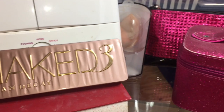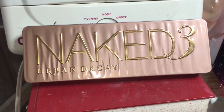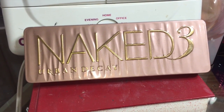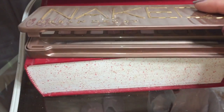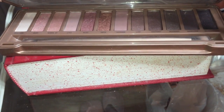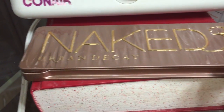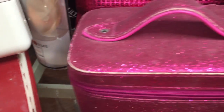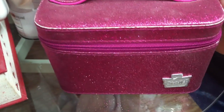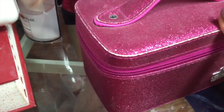Moving along, I'll show you what's in these couple of bags on the front. One of the staple items I keep at hand's reach at all times is my Naked 3 from Urban Decay. I wouldn't say I use it every day but I do use it enough to want it nearby. Those of you that follow cosmetic channels on YouTube already know how beautiful this palette is — definitely worth keeping at hand's reach.